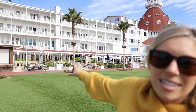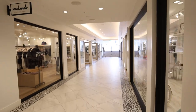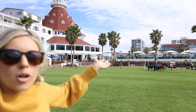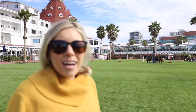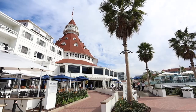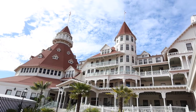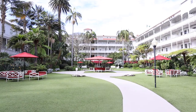Inside the Hotel Del there's tons of shopping and places to eat. There are restaurants where you can sit and enjoy a beautiful drink, or you can sit on the water and rent a cabana. One thing you may not know is that the Hotel Del is one of the haunted places in San Diego. I have a whole article linked in the description about all the haunted places in San Diego, and there is a tour you can take here to learn how this place became haunted and the story behind it.